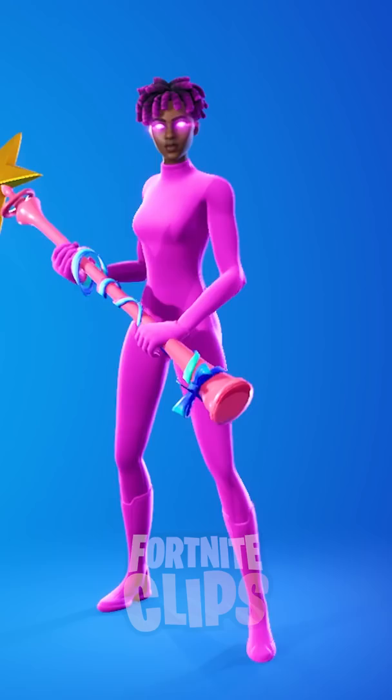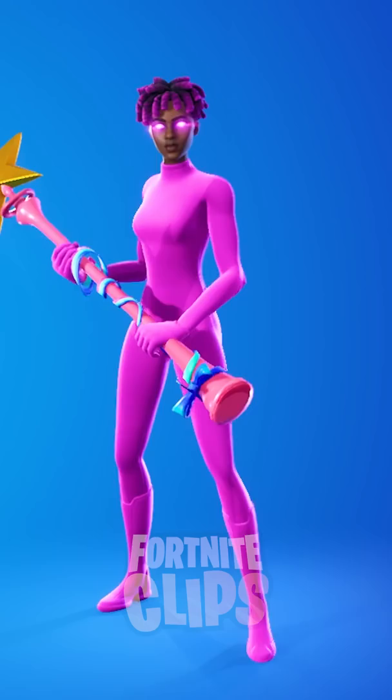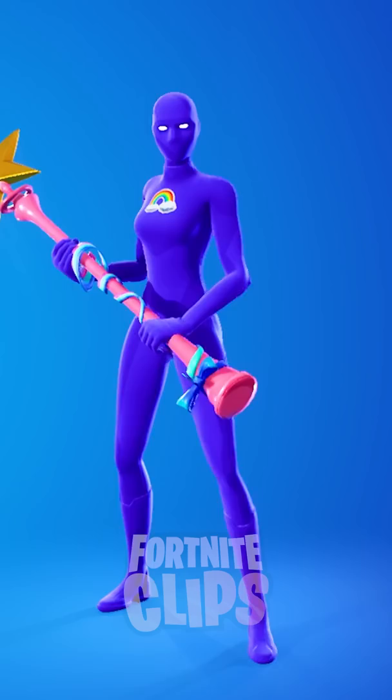Number 6: Ukraine style paired with the driver. Sweats use this combo to show support for Ukraine. Number 5: fully pink style paired with a star wand.